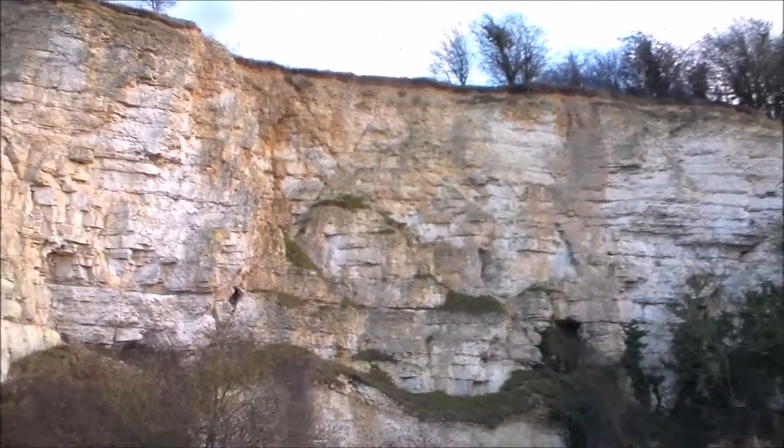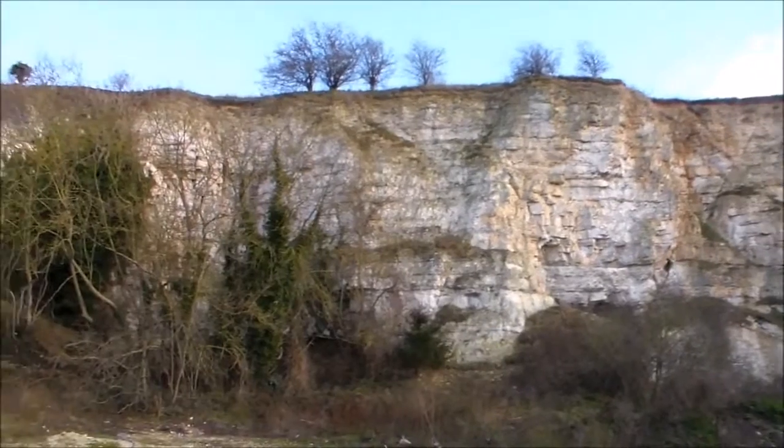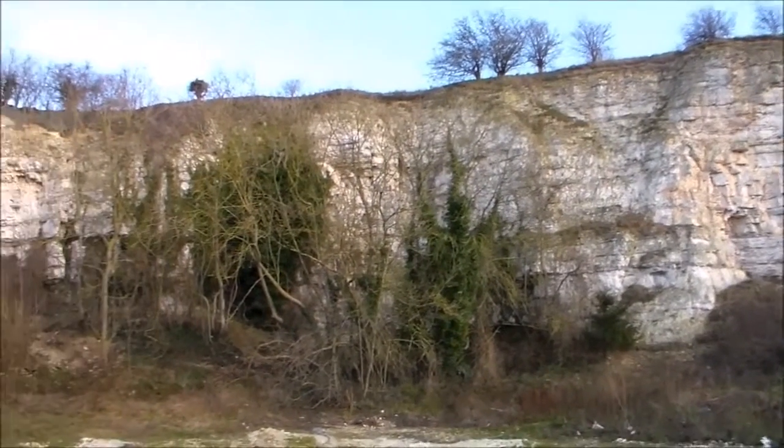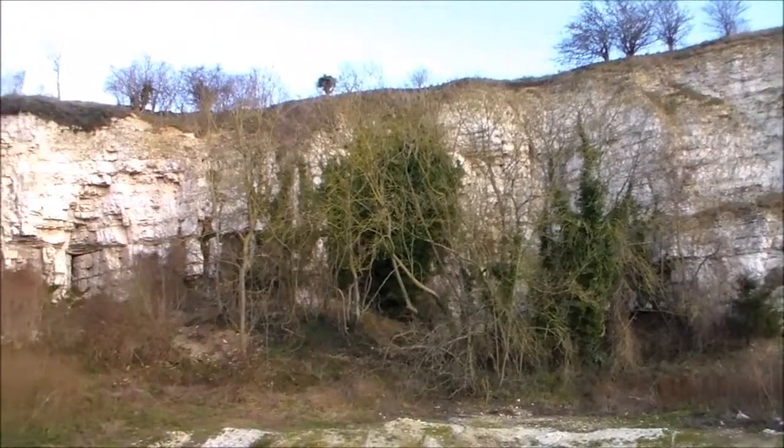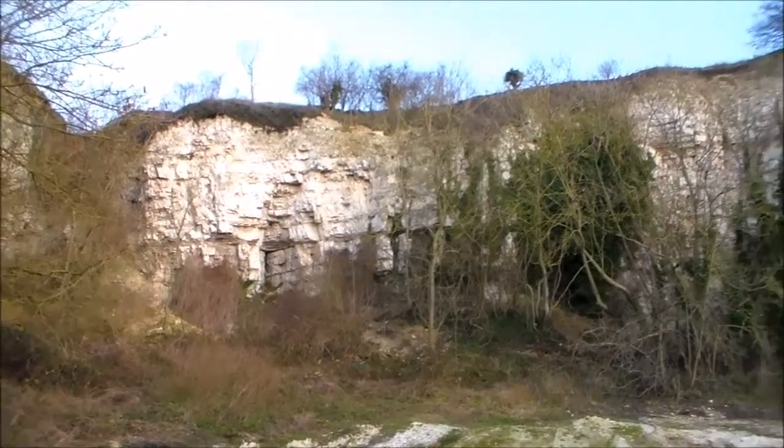Don't often find too many cliffs in Lincolnshire. It looks like a little quarry really, doesn't it?